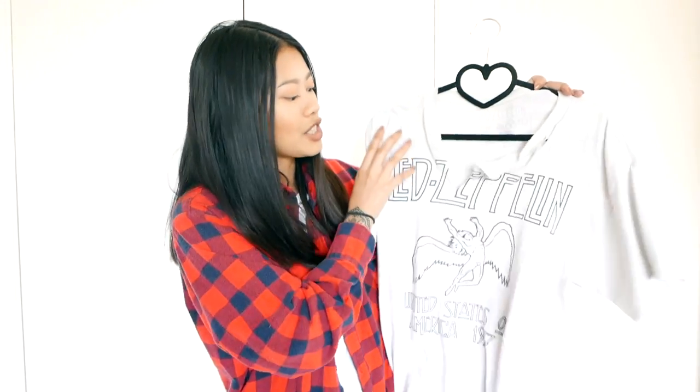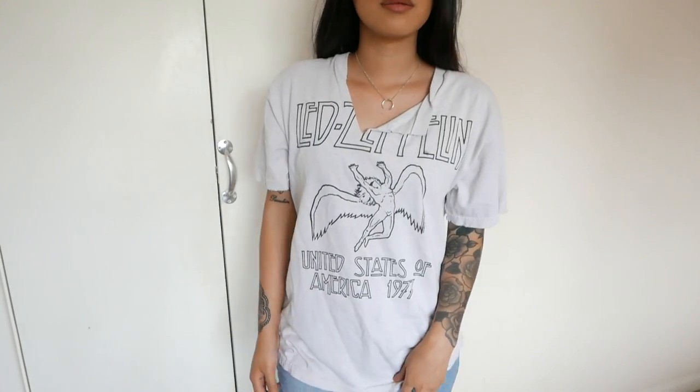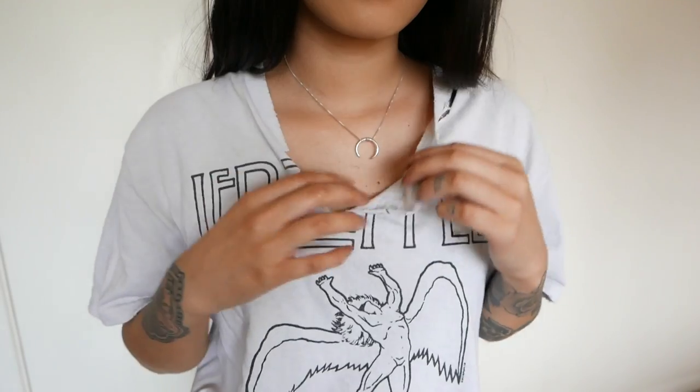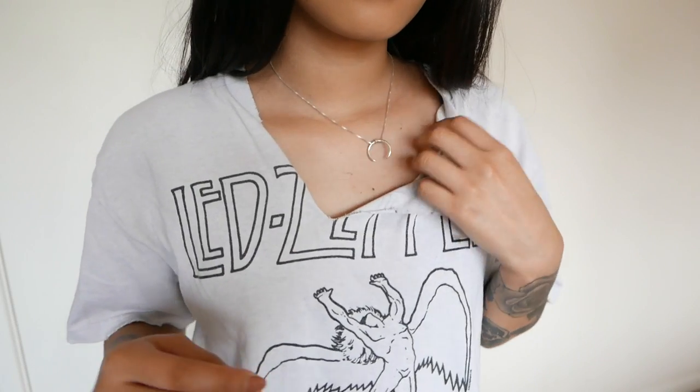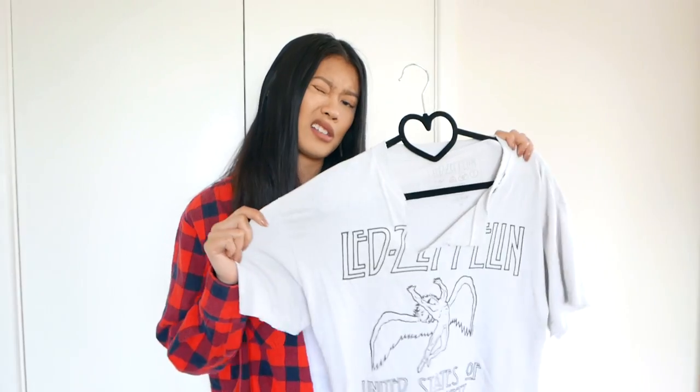Next we have Brandy Melville. I am a sucker for Brandy and I kind of raid it every time I go to LA, but this time I didn't go that crazy — I only walked away with two things. One was a pair of joggers, which were in the wash so I couldn't show you, and the second was this Led Zeppelin t-shirt. It has a vintage feel which I really like, and I've just customised it a little bit by cutting and ripping it. I absolutely love this and I don't think it was that expensive.